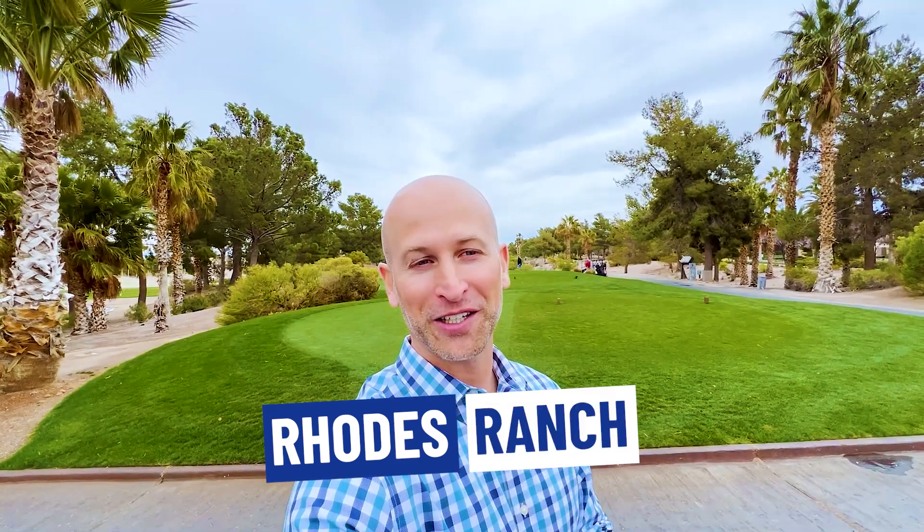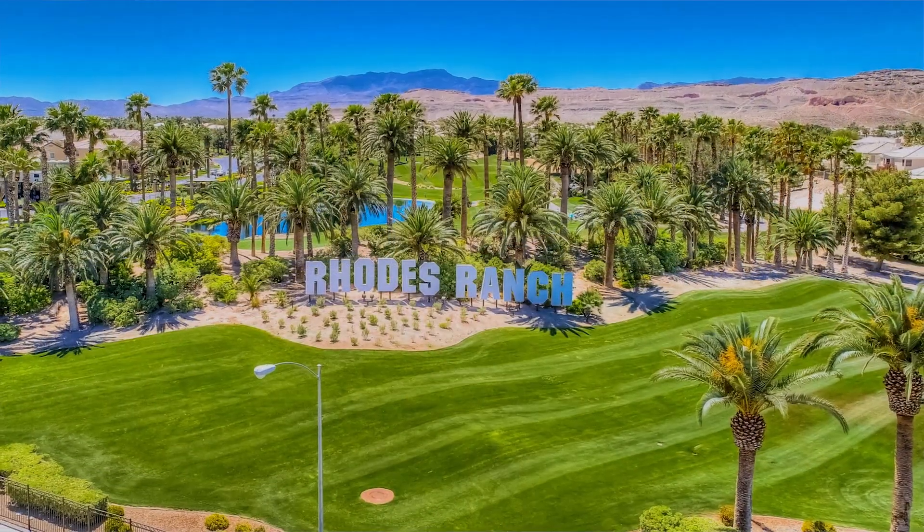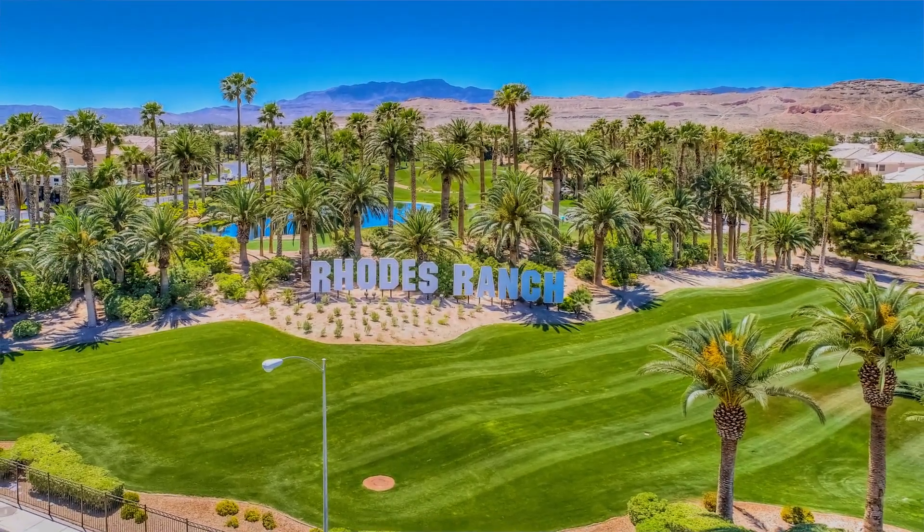So you're thinking of moving to Las Vegas, Nevada? More specifically, Rhodes Ranch? But you're looking for more details on this community before making a final decision on where to move to. Well, this video is for you.